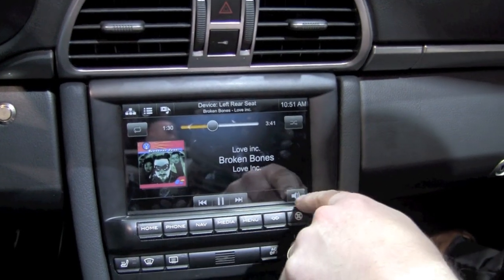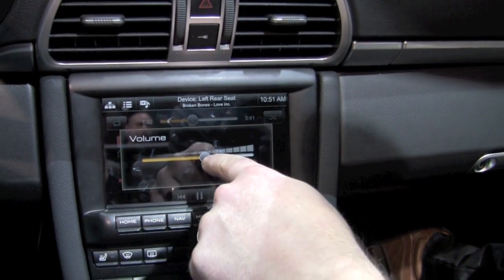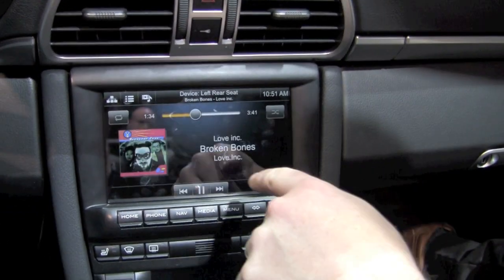And we have all this scrubber and volume control — it's actually pretty full-featured.